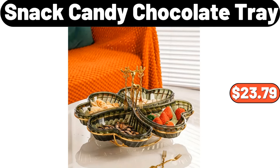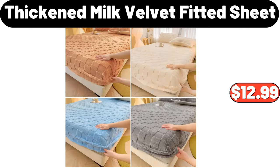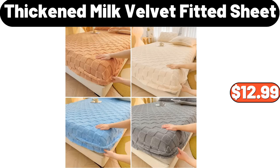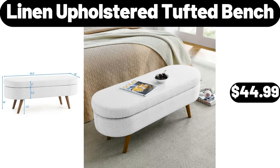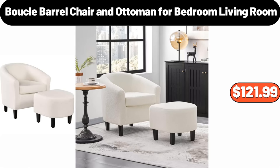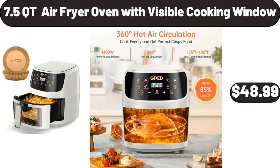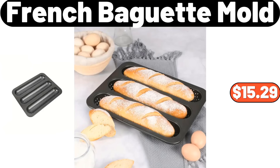Snack Candy Chocolate Tray, $23.79. 6-Piece Glass Spice Jar with Lid, $13.99. Thickened Milk Velvet Fitted Sheet, $12.99. Linen Upholstered Tufted Bench, $44.99. Imitation Blanket, $2.99. Boucle Barrel Chair and Ottoman for Bedroom Living Room, $121.99. 360 Spinning Mop & Bucket, $16.99. 7.5 Qt Air Fryer Oven with Visible Cooking Window, $48.99. French Baguette Mold, $15.29. 4-Piece Fitted Sheet Set, $45.99.